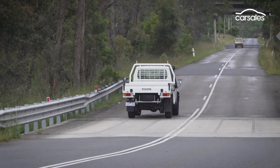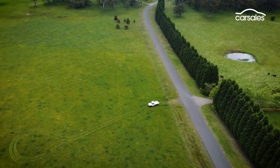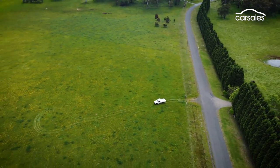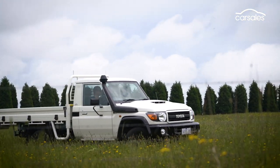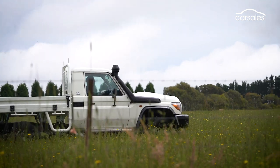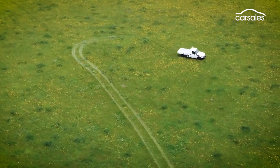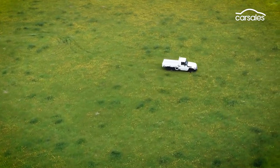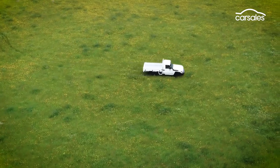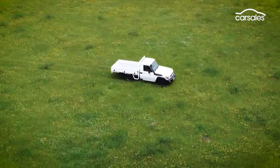In its desired setting, the Land Cruiser 79 series ute makes a lot more sense, with manual gearing well suited to farming applications, a 235 millimetre ground clearance and a water wading depth of 700 millimetres. Based on previous experience, the Land Cruiser can crawl its way to far-flung places, and while some take issue with the front wheel track being wider than the rear, we've never really found it to be a deal-breaker off-road.